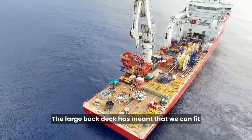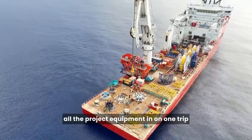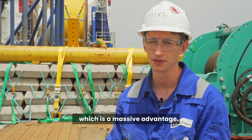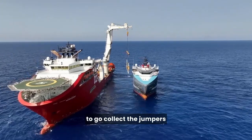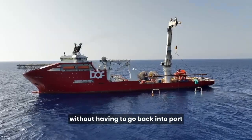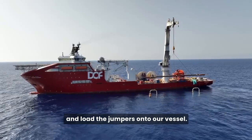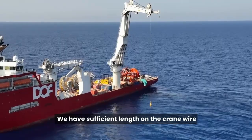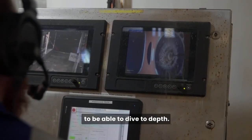The large back deck means we can fit all the project equipment in on one trip without having to go back to port, which is a massive advantage. The reach of the crane allows us to go collect jumpers, take them off the supply vessel, and install those without having to go back into port and load the jumpers onto our vessel. We have sufficient length on the crane wire and the ROV systems to be able to dive to depth.